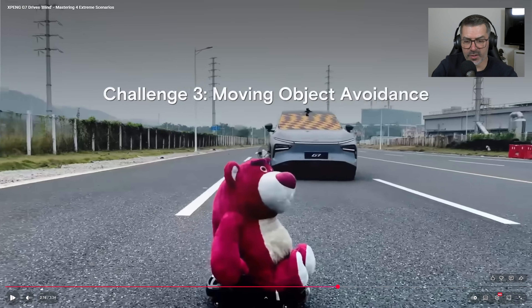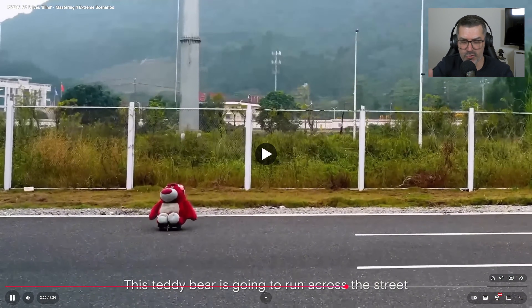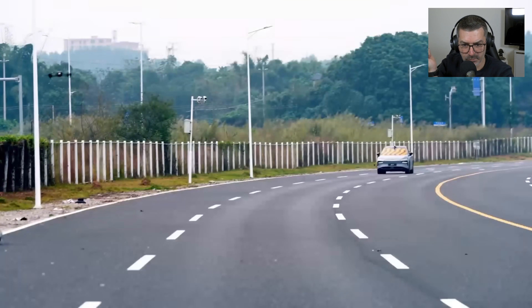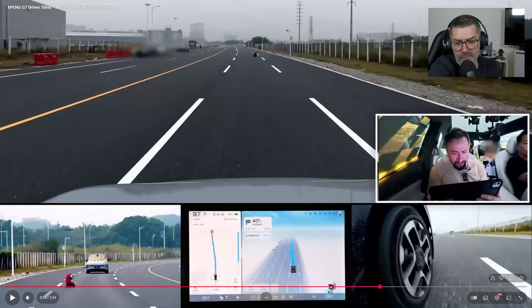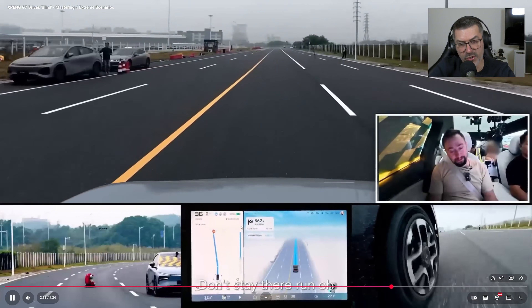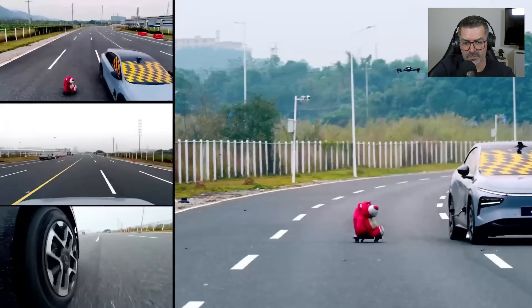Challenge three: moving object avoidance. The next step simulates a child running across the street — we have to avoid it. There is our runaway bear. Run for your life! You can see on the screen it shows something — the car identifies the object. It changes lanes at about 35 kilometers per hour. It can avoid obstacles immediately. As I said — three Turing chips. It was fast.